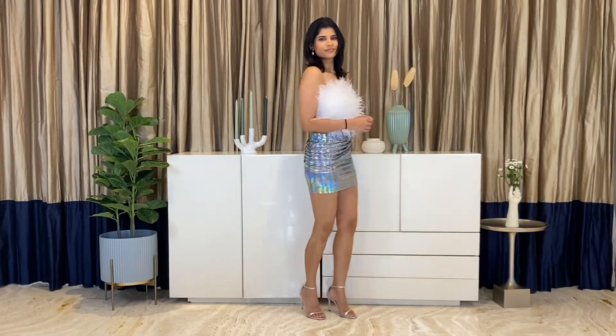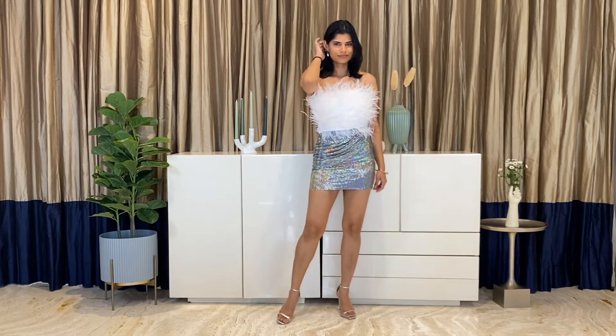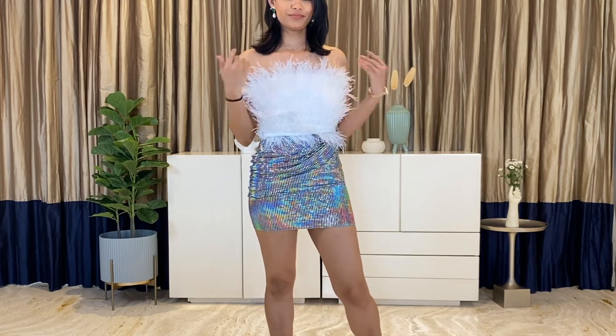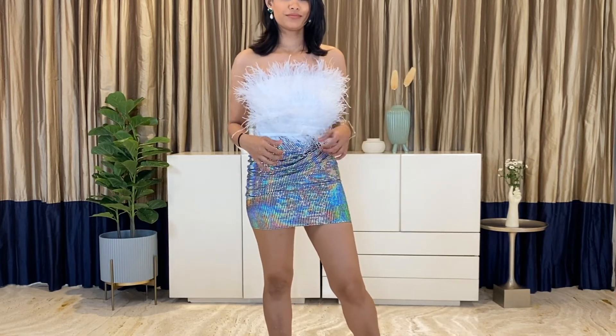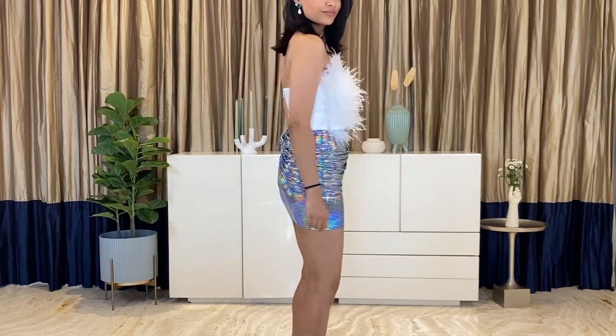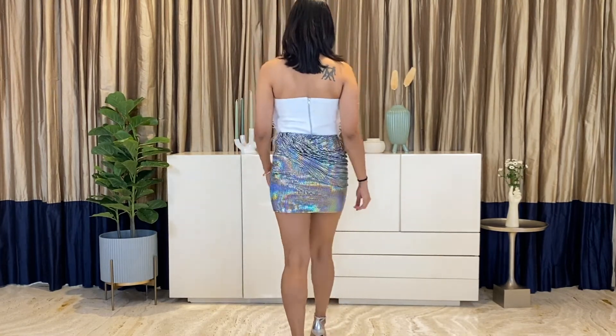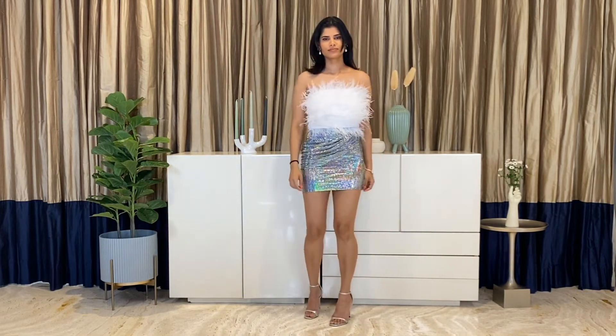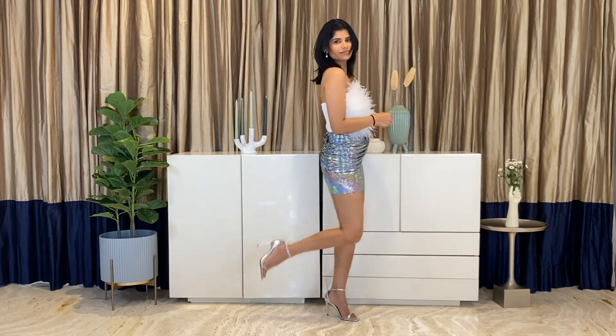In this outfit I've gone all out — this is such a fun and unique ensemble. I'm obsessed with this skirt; it has a holographic color and a dual chrome-like shine that looks different in different lights. The fit is so great and it has a flattering drape detail — this is guaranteed to make you stand out. I'm wearing a white feather-embellished structured top, which is such a fun and striking combination. Keeping it classy on my feet with these metallic ballet flats — it feels just perfect.